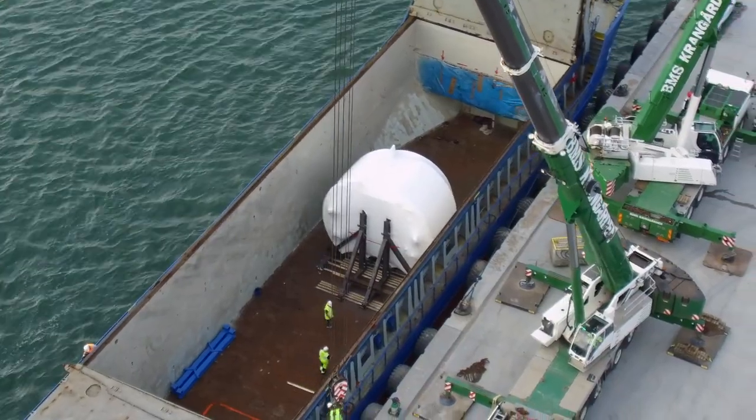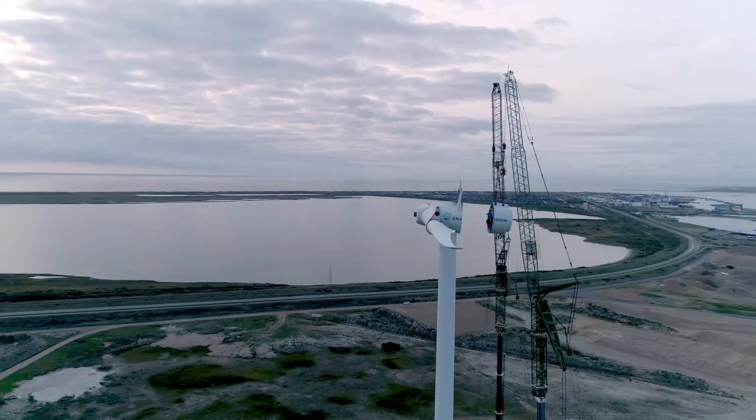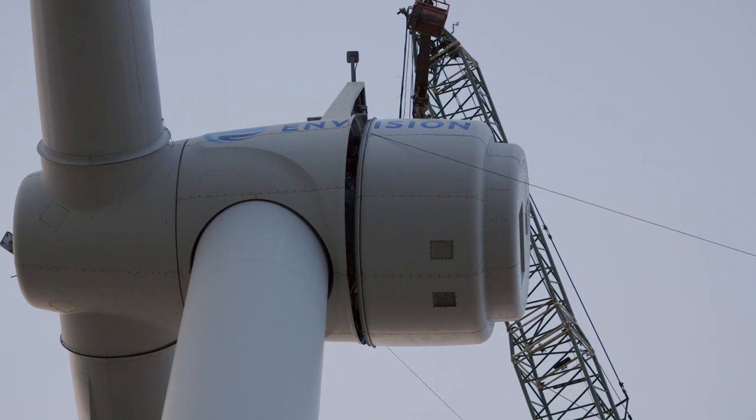Much has happened since the EcoSwing generator reached its destination. After lifting, installation, test and commissioning, the moment of truth arrived: connecting the superconducting generator to the grid.